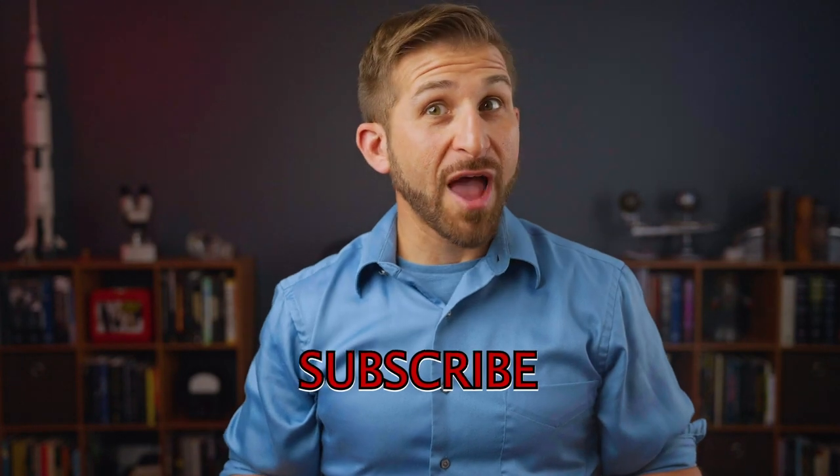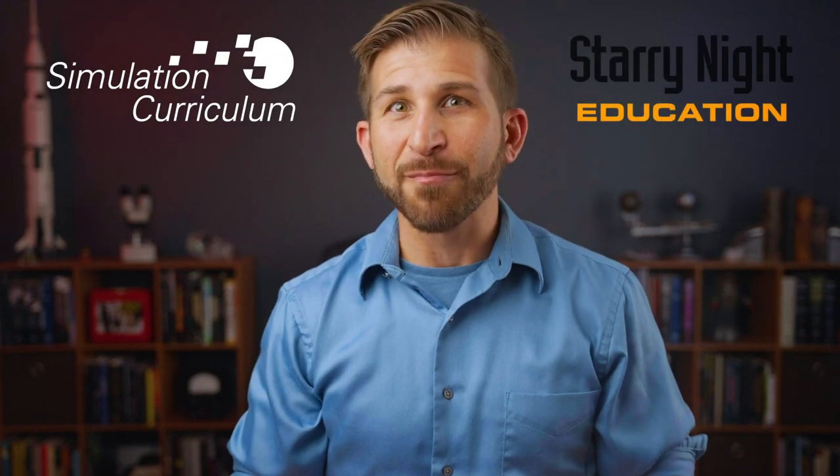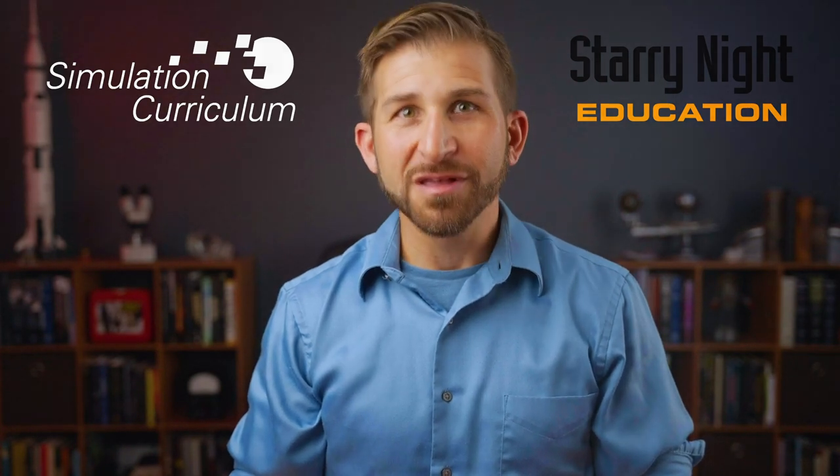Don't forget to subscribe and click the notification bell so that you don't miss future videos featuring extremely helpful instructional tutorials and product updates. That's all for now, thanks for watching, keep looking up.